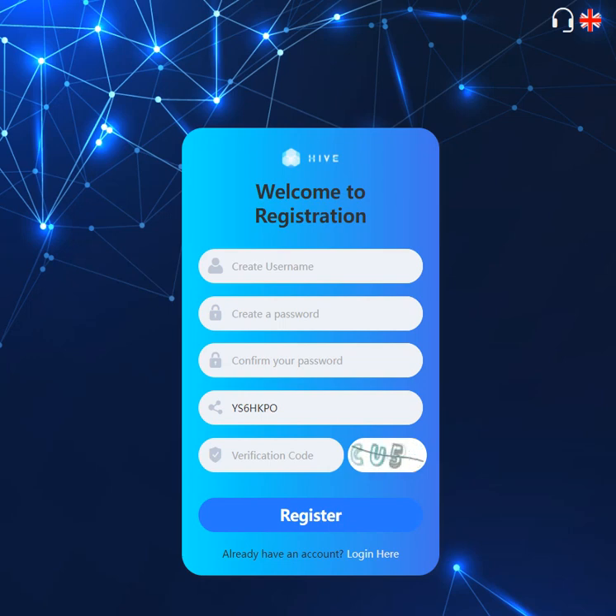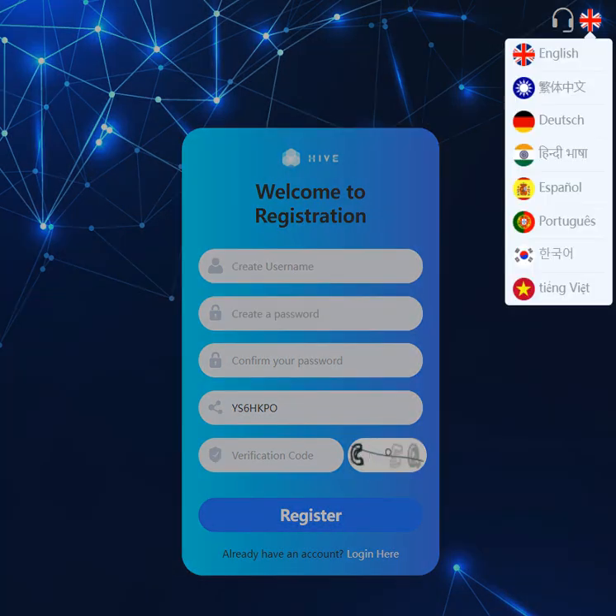Hello everyone, today I'm going to show you a neutron mining website called Kiev. They have a good logo by the way. So let's sign up. As you know, you can choose your language here: English, Netherlands, and India.